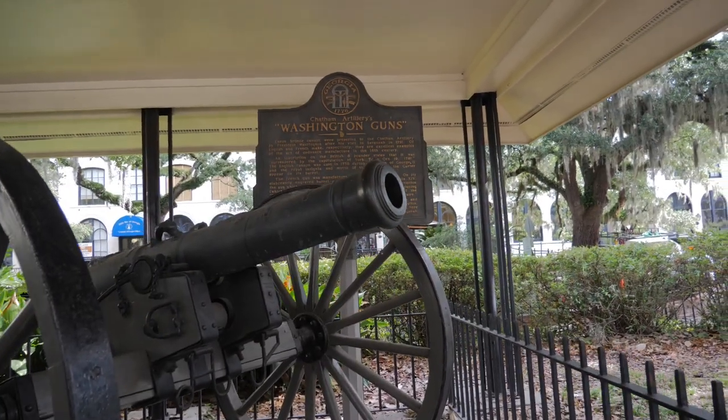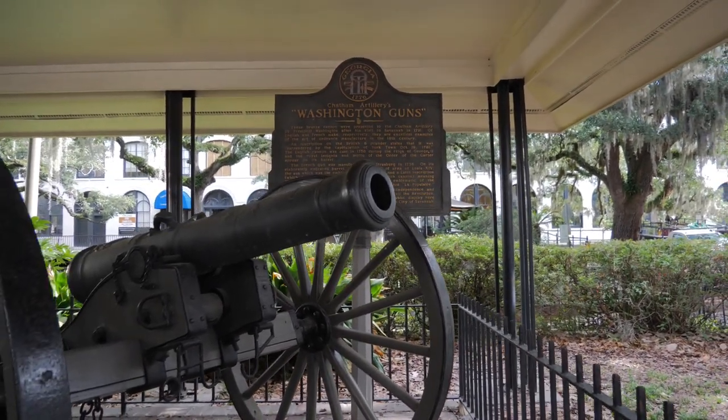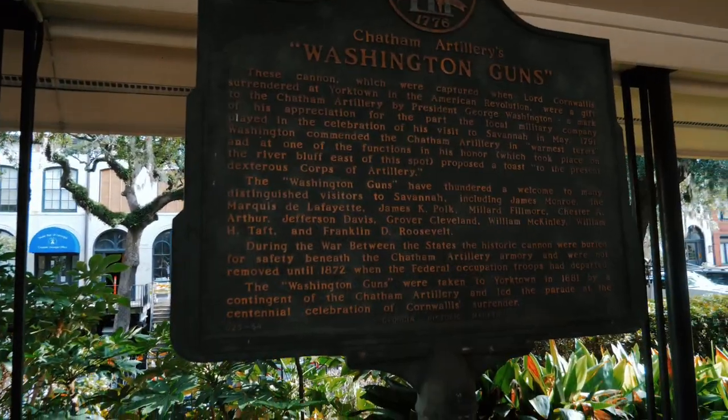We're going to make our way to the next marker site, and there's something really cool coming up — a gift from George Washington to the city of Savannah. There are some pretty cool artillery pieces here that were gifts to the city of Savannah by none other than George Washington himself. Here in Savannah, you have something called the Chapman Artillery, and these bronze cannons were presented to the Chapman Artillery by President Washington after his visit to Savannah in 1791.